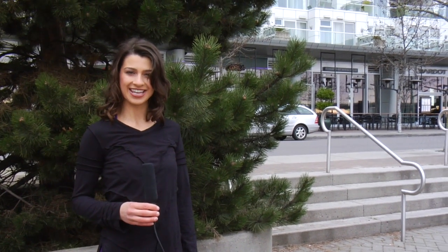Thanks for watching. That's all for today. I'm Sadie Kahn and until next week, stay eco-chic.